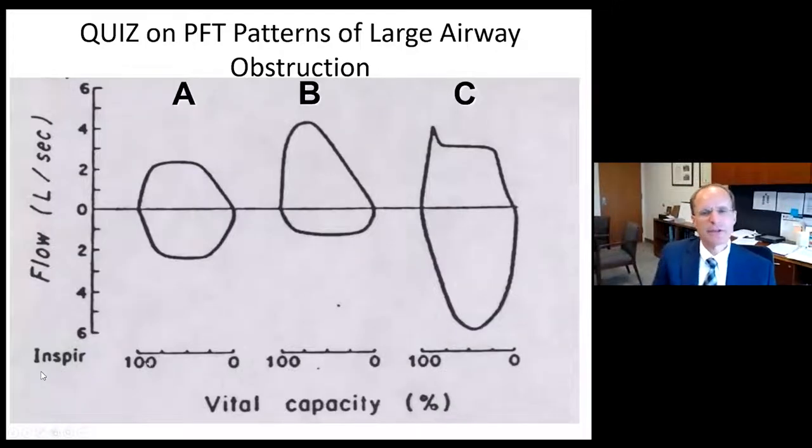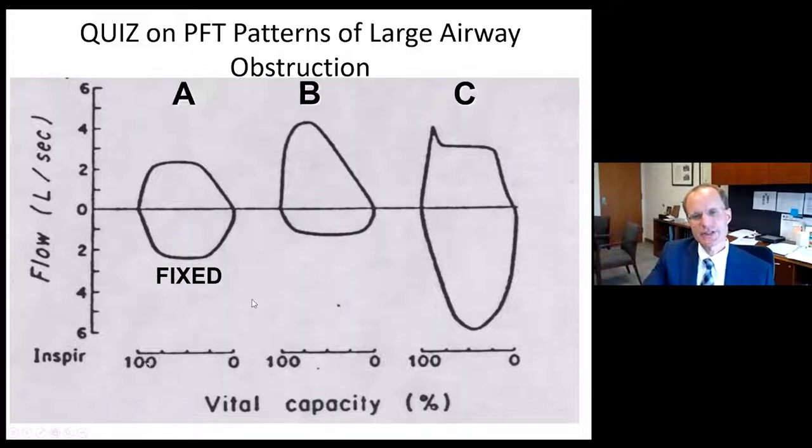To review patterns of central or large airway obstruction: this patient had flattening on inhalation and exhalation, which is a fixed large airway obstruction. Another example has stridor or collapsing of the airway on inhalation only, but blowing open on exhalation — a variable extrathoracic large airway obstruction. Another pattern shows free easy airflow on inhalation, but obstruction more centrally on exhalation — a variable intrathoracic lesion.